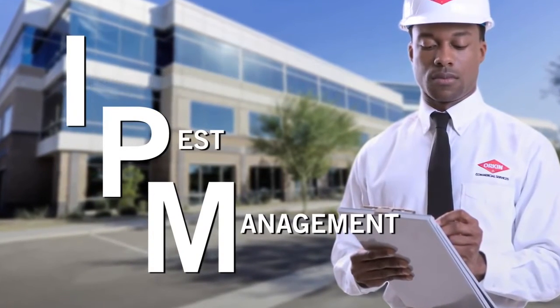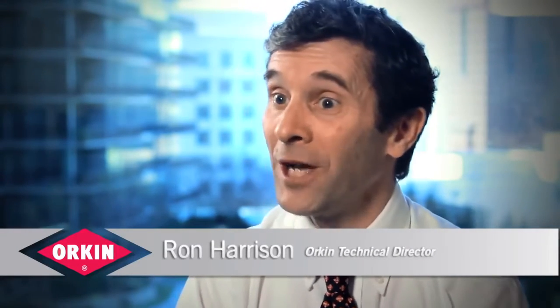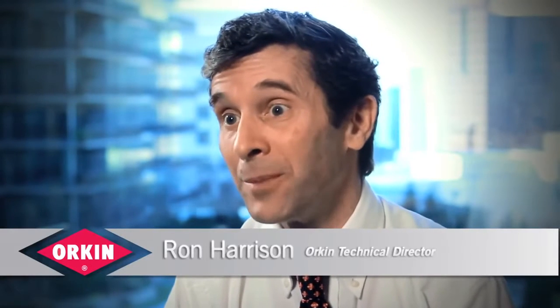Integrated Pest Management, or IPM, is an environmentally friendly, sustainable approach to pest management. The U.S. Green Building Council endorses IPM as a strategy to control pests. And to gain credits through LEED, you've got to use IPM.